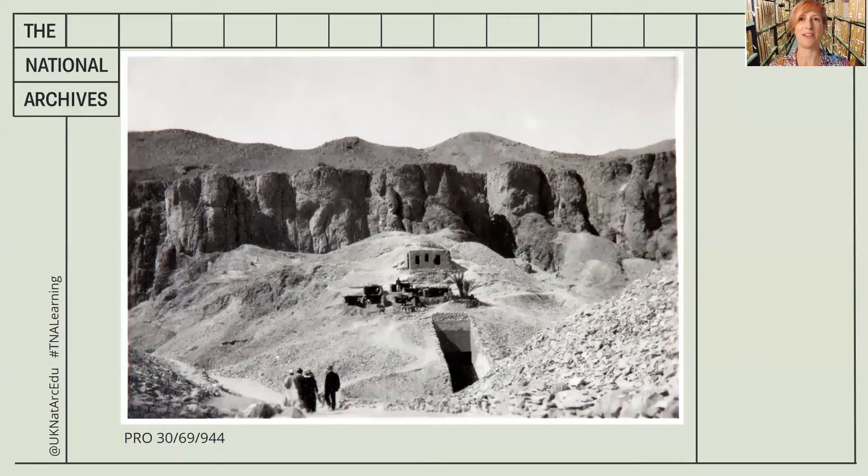Let's imagine that it's a few years earlier in 1922 and you are Howard Carter, the lead archaeologist, leading Lord and Lady Carnarvon who have paid for the excavations. Let's imagine that's this small group at the bottom of the image.